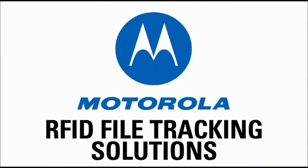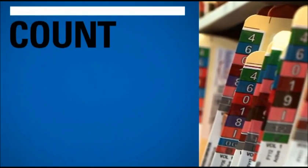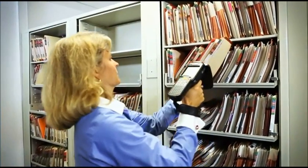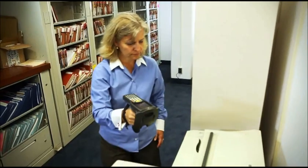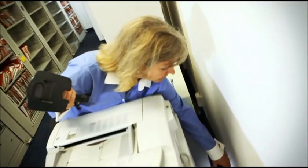Motorola's RFID solutions allow file-intensive office environments to automatically count, inventory, track, and locate files throughout any facility, improving the information request process, enhancing workflow efficiencies, satisfying regulatory requirements, and virtually eliminating the time and trouble of locating misplaced files.